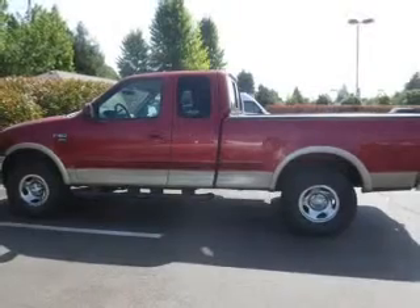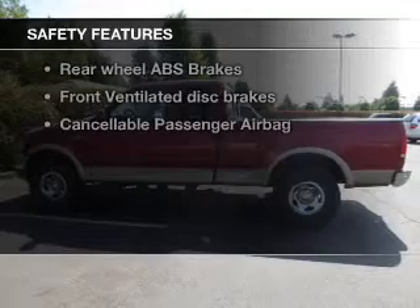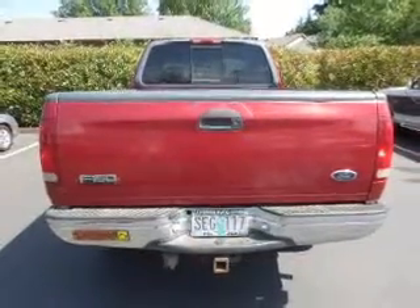An AM-FM stereo, power steering. If safety is a high priority, rest assured knowing these top safety components are included: front ventilated disc brakes, passenger airbag, and dependent suspension.